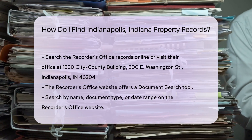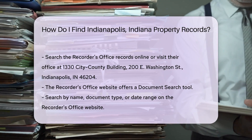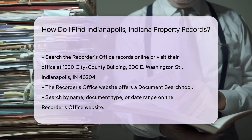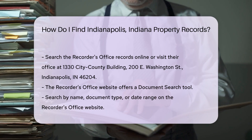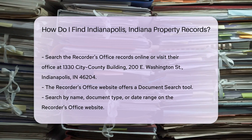You can search their records online or visit their office at 1332 City County Building, 200 E. Washington Street, Indianapolis, IN 46204. For online searches, the Recorder's Office website offers a document search tool. This tool allows you to search by name, document type, or date range.